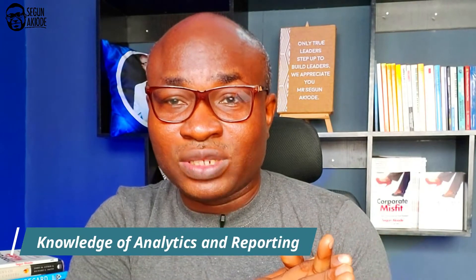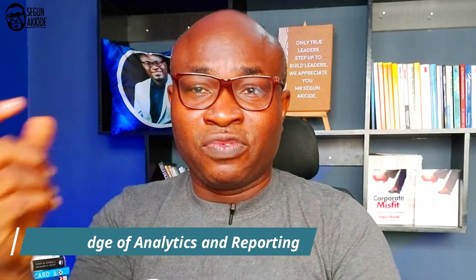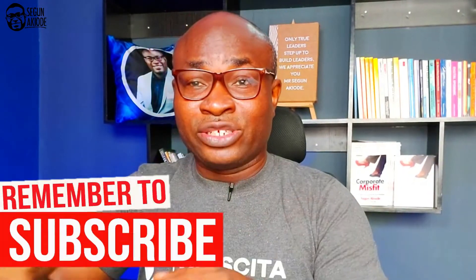Then there's the knowledge of analytics and reporting. As an HR professional, and according to the Future of Jobs report, data analytics is becoming the number one job of the future. Your understanding of the intersection between analytics and HR will become very useful — the ability to analyze people data and make HR decisions is becoming very critical today. You cannot afford to remain ignorant of analytics. To remain relevant in the world of work and the future of jobs, you need to embrace analytics.